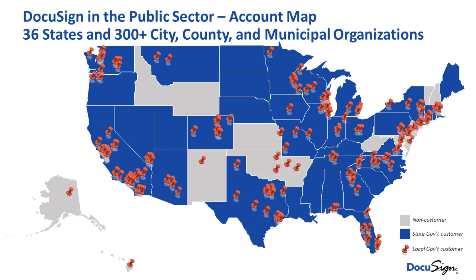This slide represents our presence in the public sector. The blue states are states where we have DocuSign deployed at some level of government, and the red push pins represent local municipalities where DocuSign is deployed. DocuSign can apply to so many different things — it could be deployed at the Department of Transportation in Michigan or the Department of Health in South Carolina. I'm providing a digital transaction management platform to our customers and they can use it for whatever use case they need.